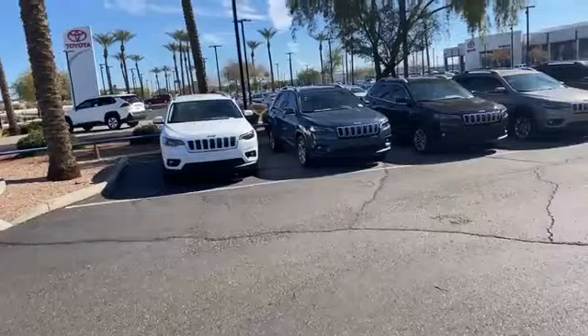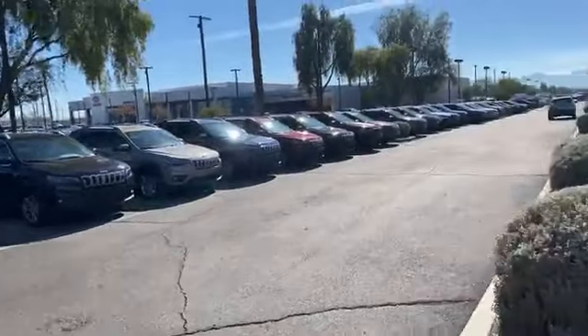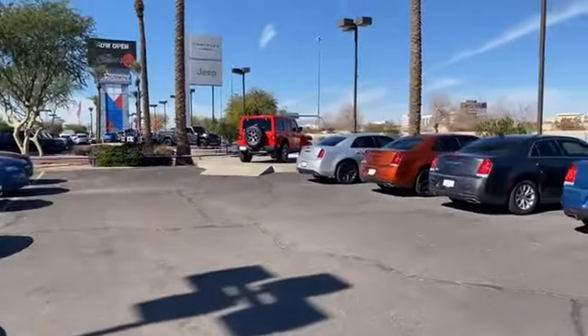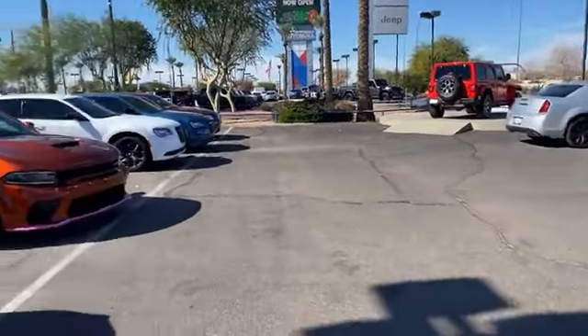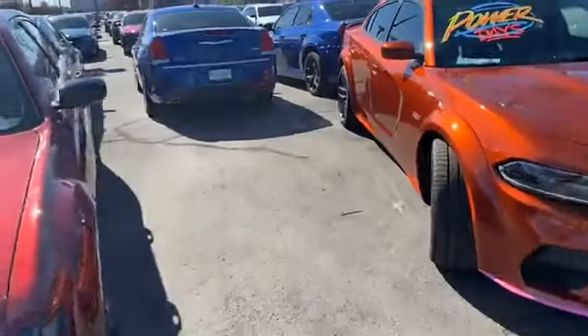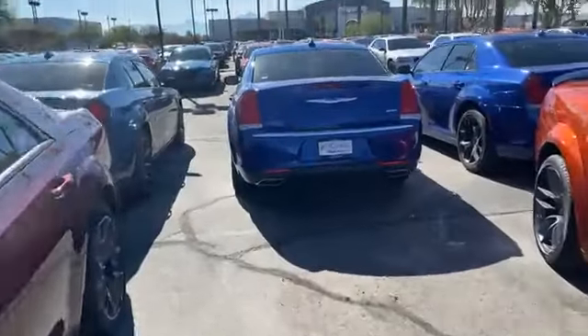We got them all — the Jeeps, Cherokees, Grand Cherokees, 300s, the Wrangler, Rubicons, the Muscle. We got them all, all different colors.